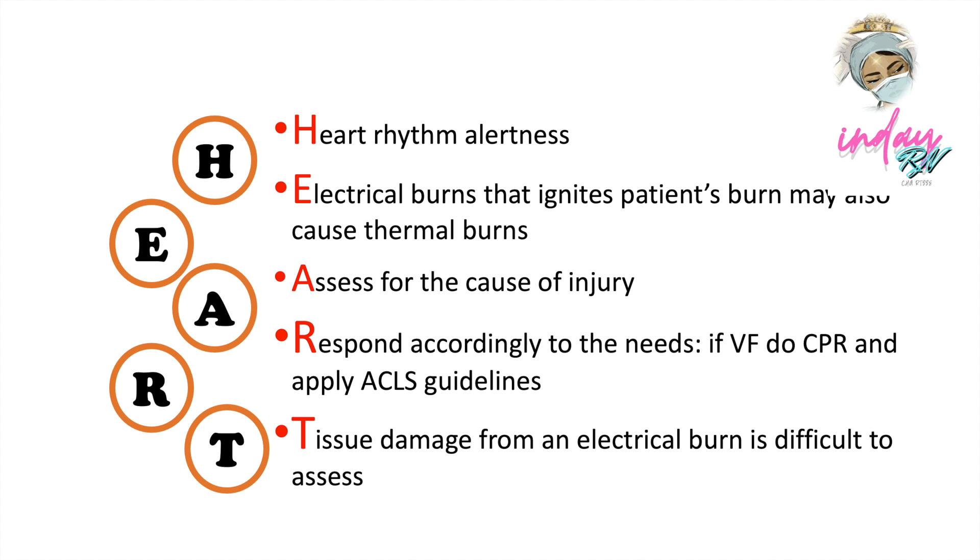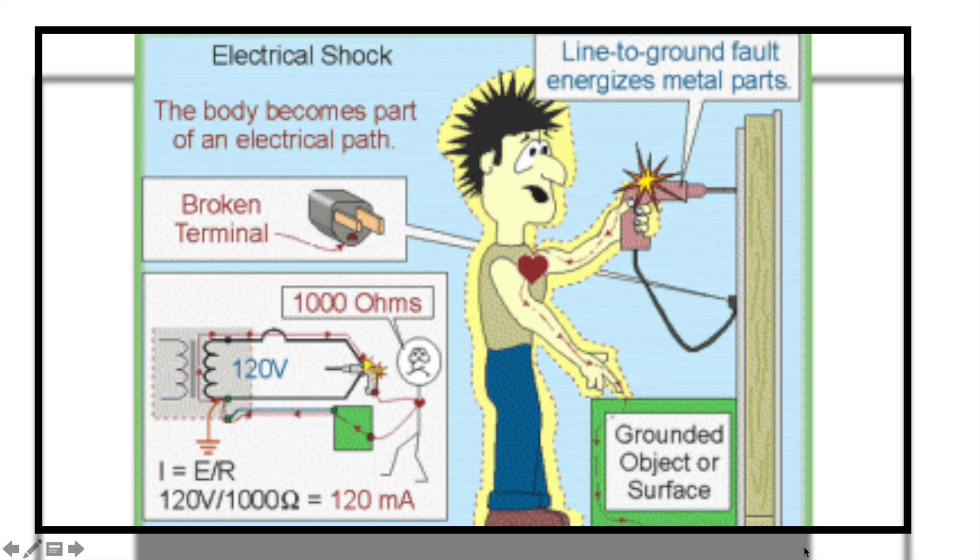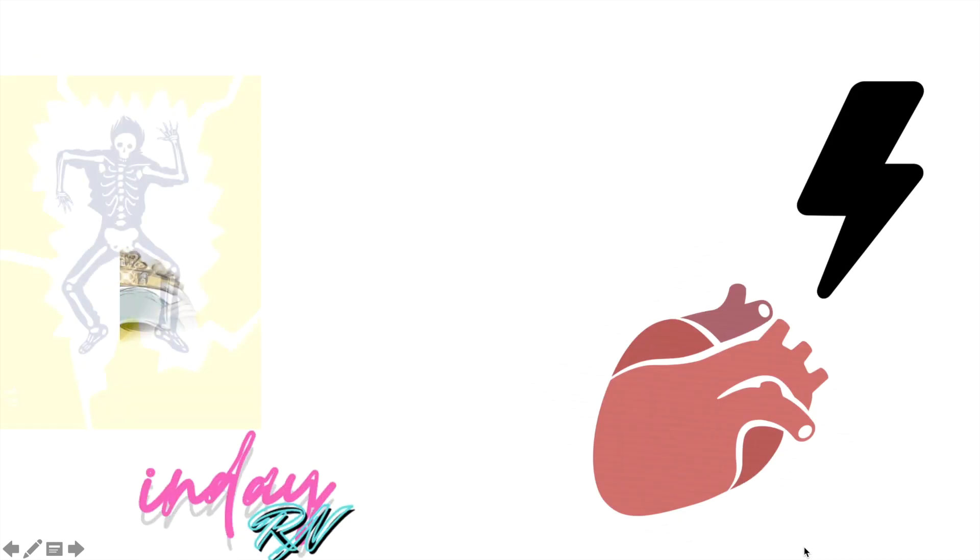T stands for Tissue damage from electrical burn is difficult to assess because there is internal destruction along the conduction pathway that is usually greater than the surface burn would indicate. So, remember our nursing management acronym HEART: Heart rhythm alertness — stay alert; Electrical burns may also cause thermal burns; Assess the cause of injury; Respond accordingly to the needs; and Tissue damage from electrical burn is difficult to assess. You can use degree classification methods. Electrical burns have a unique characteristic from other burn injuries, and when handling an electrical burn patient, choose your HEART interventions.